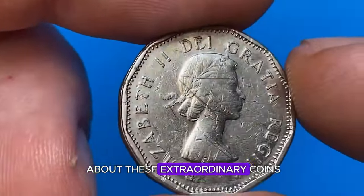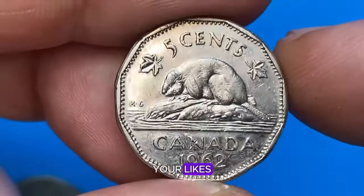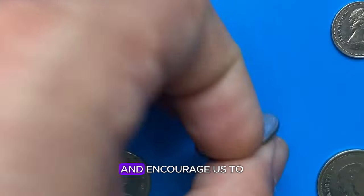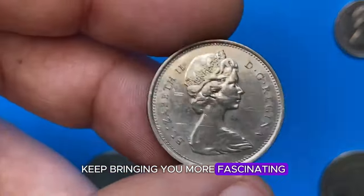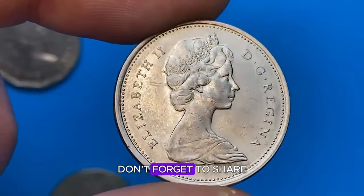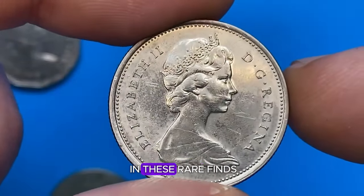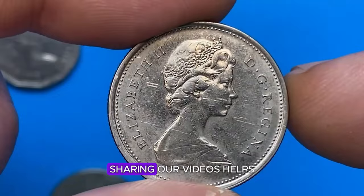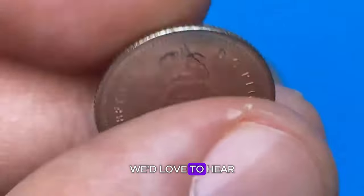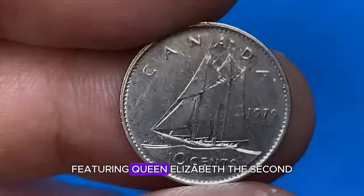If you enjoyed learning about these extraordinary coins and their stories, make sure to hit the like button. Your likes help us understand what content you enjoy the most and encourage us to keep bringing you more fascinating numismatic insights. Don't forget to share this video with your friends and fellow collectors who might be interested in these rare finds. We'd love to hear your thoughts and experiences with collecting rare coins featuring Queen Elizabeth II.